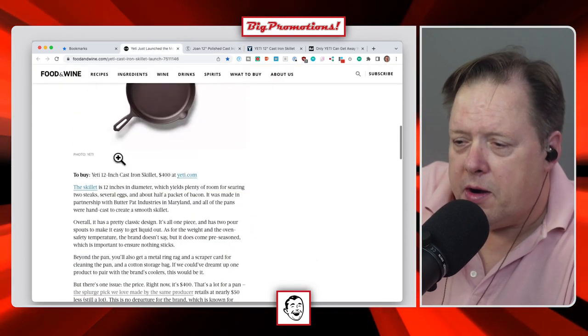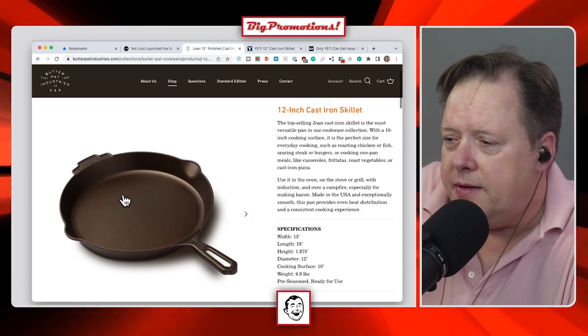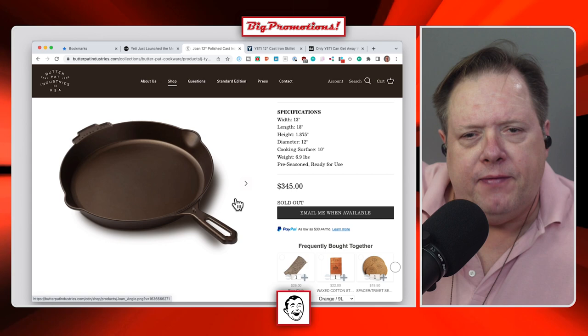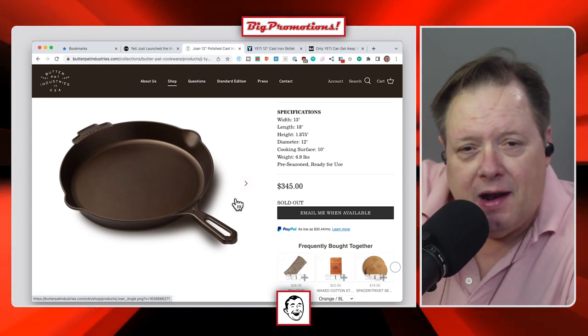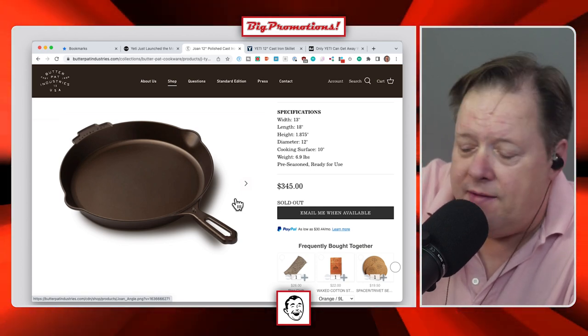But it's actually made by a group called Butter Pat. And Butter Pat's version of the same skillet — how much is it? It's $345. So you're paying $55 for the Yeti name. I've got a Lodge pan at home. It works great. $30.